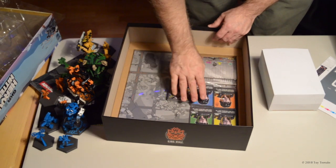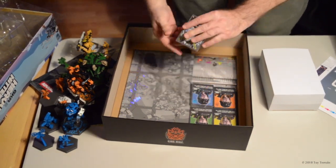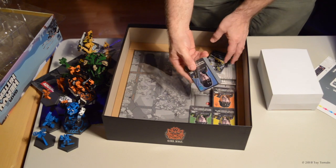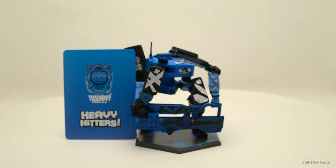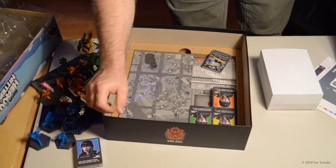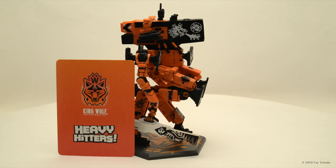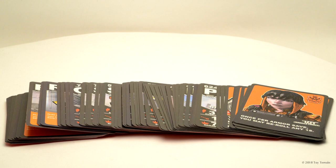We've got cardboard, we've got cards. The blue guys are Thunder Happy — there's the pilot and all the cards that go with Thunder Happy. Orange is King Wolf, and you can see that's the King Wolf pilot with all the cards that go with King Wolf.